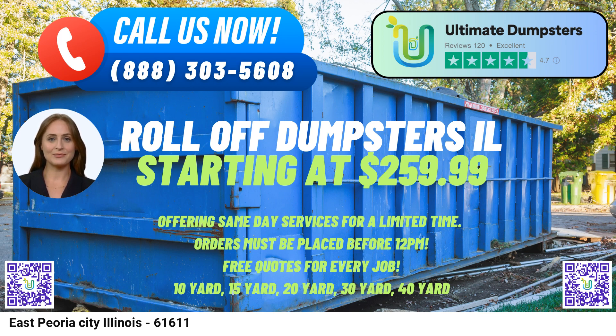The 30-yard dumpster, measuring approximately 22 feet long, 8 feet wide, and 6 feet high, is suitable for significant construction or demolition projects, estate cleanouts, and commercial renovations.